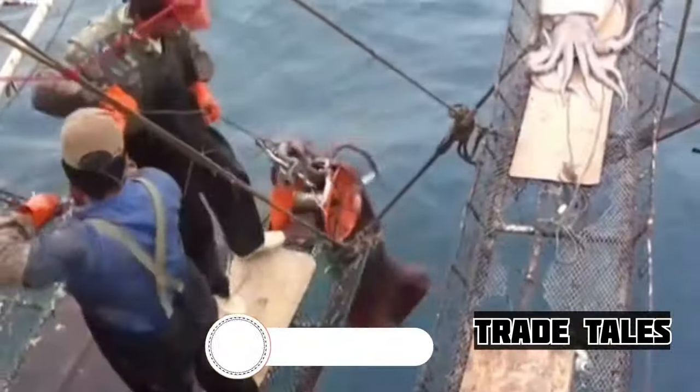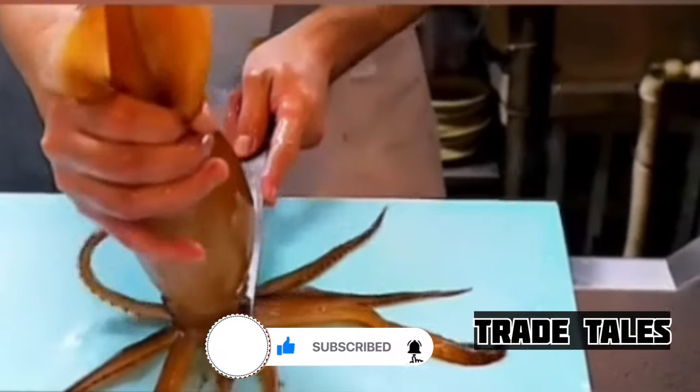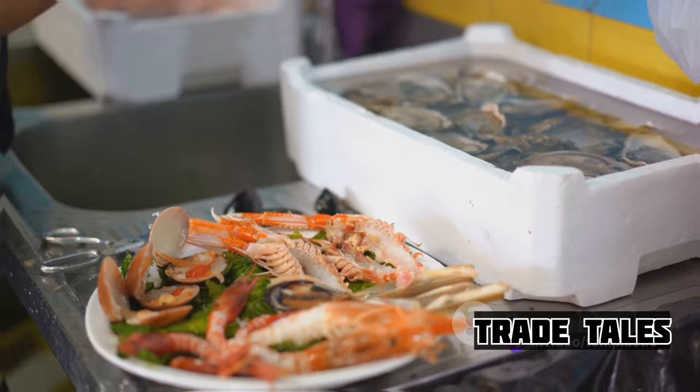Today, we're going to delve into a lesser-known aspect of these sea giants: the process of cutting and processing them in factories. But how do we transform these sea giants into seafood delicacies? Let's dive deeper.